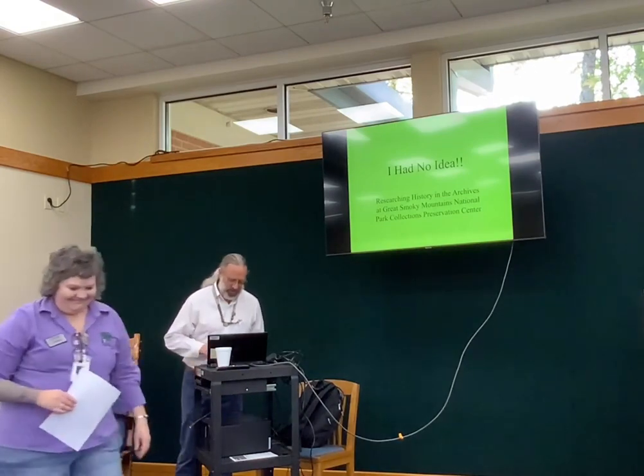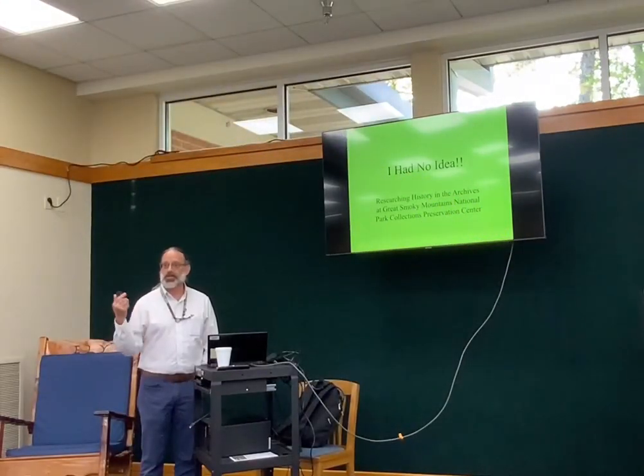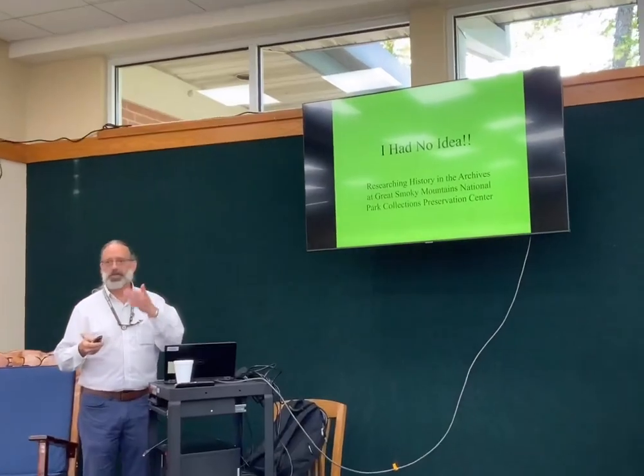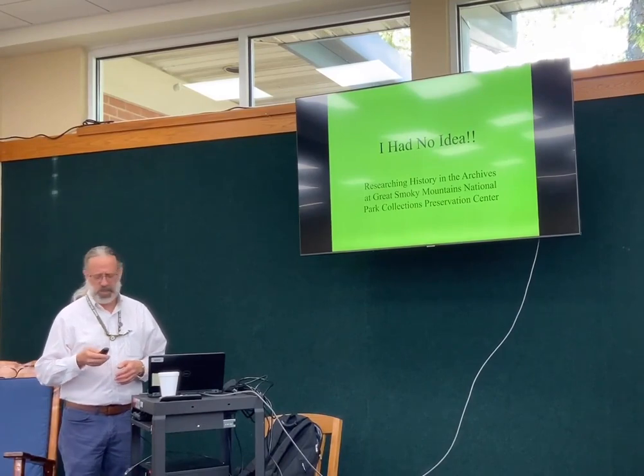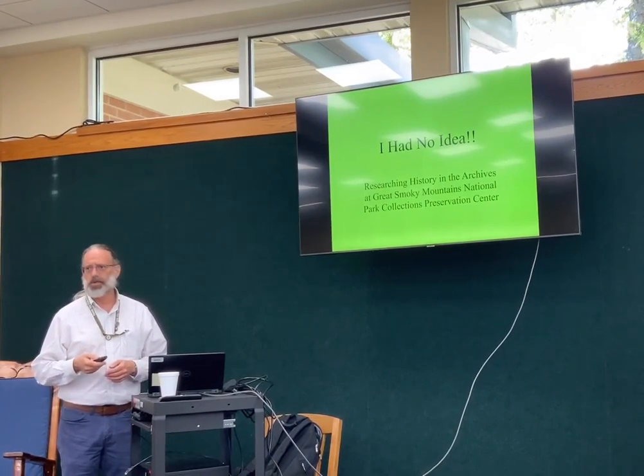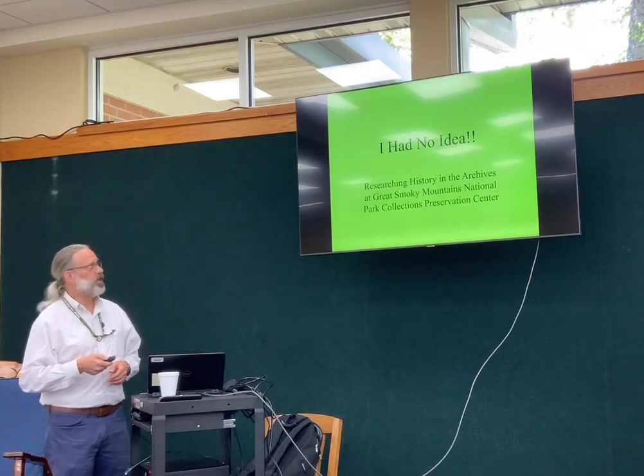Thank you. Have any of y'all ever done research in the archives of the National Park before? Well if you had, you'd know that we used to be located in the basement at Sugarlands Visitor Center, and in 2016 we moved into a new purpose-built facility in Townsend.